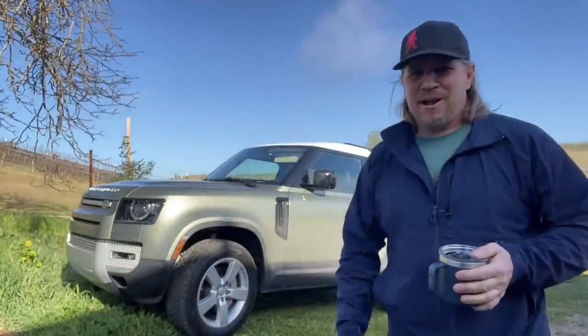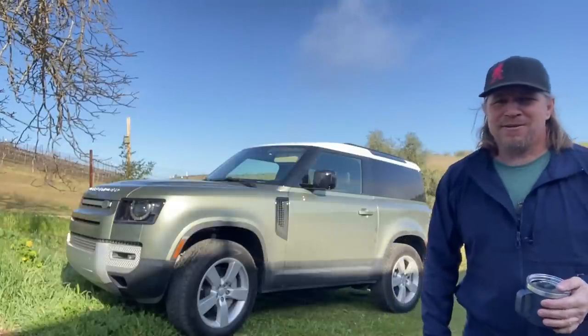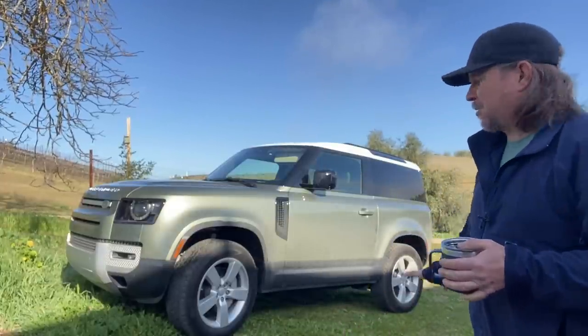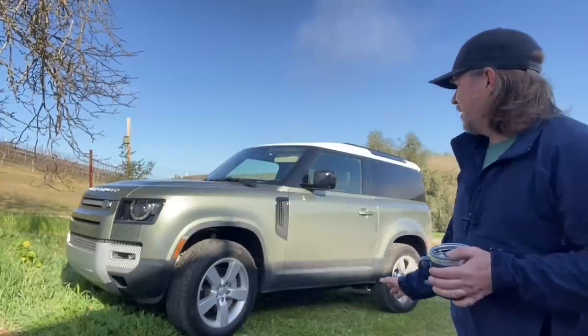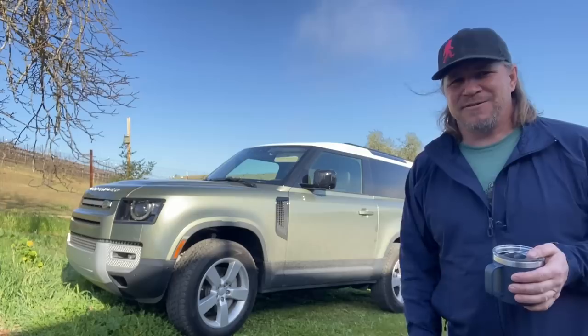It's time for another First Drives with Fred, and today I am driving a brand new Defender 90 — the brand new Land Rover. It's the two-door short wheelbase, and we're going to go for a little drive. We're going to talk about the history of Land Rover, and also whether or not this Land Rover deserves the Defender name.